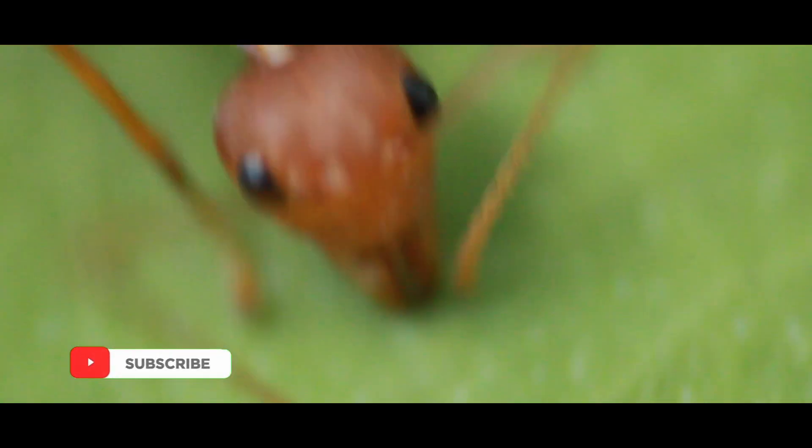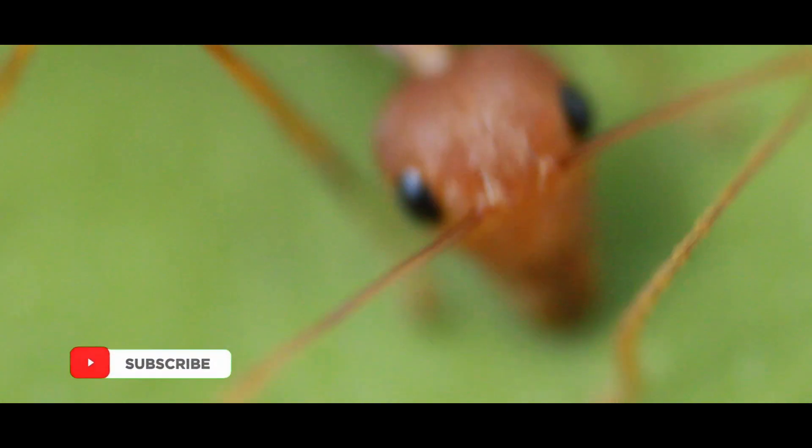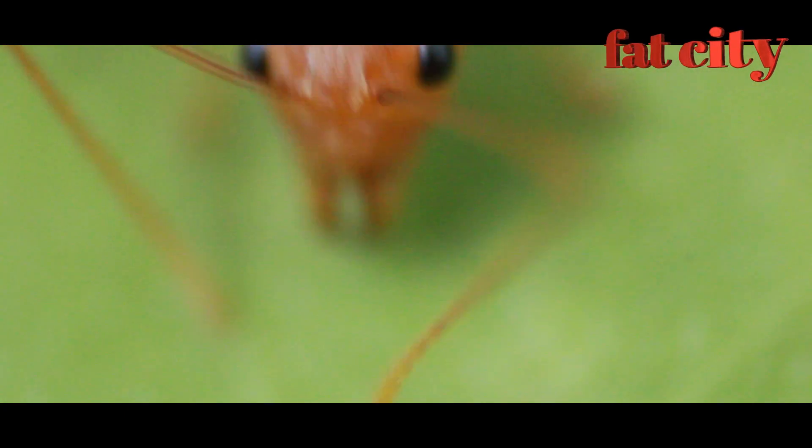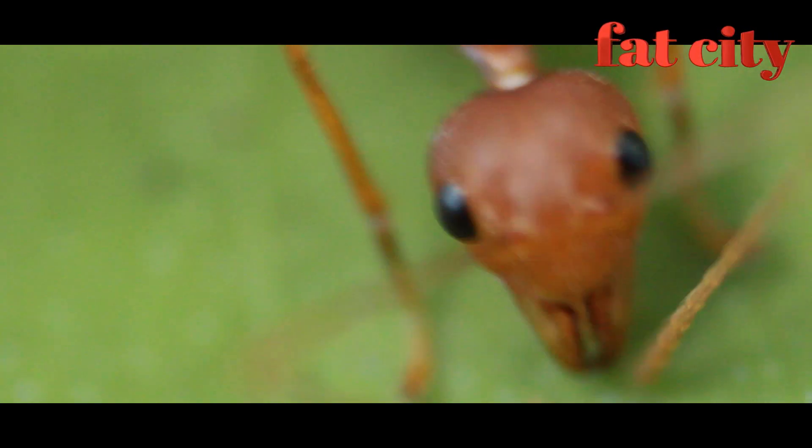They live in the top of the tree canopies to stay safe from large animals. Their colonies are huge, often containing over half a million ants. They use trees and leaves for their colonies, which extend over hundreds of square meters and can occupy several trees.